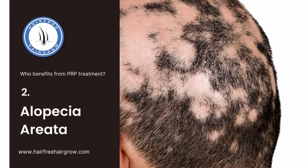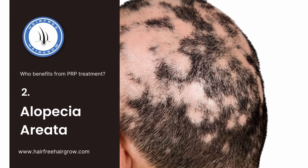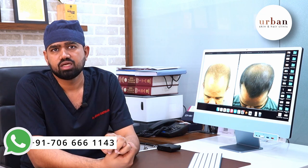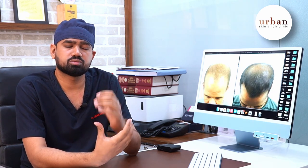The second indication is alopecia areata. In alopecia areata, patchy hair loss occurs in some areas where hair is disturbed by the immune system. PRP also gives good results in alopecia areata, and when it grows back, we get good results.